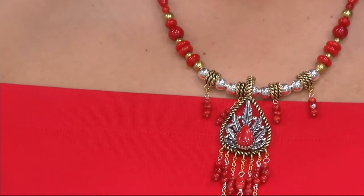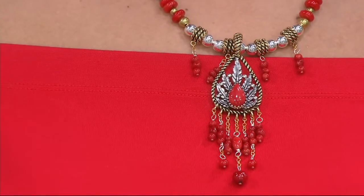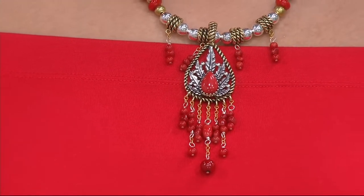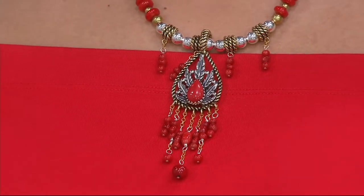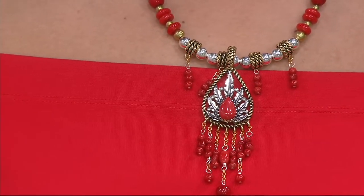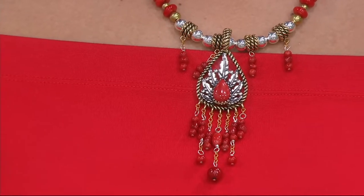It's a statement necklace with the drops creating that fringy feel, which is really fun. It is salsa — you can salsa dance in this one. And then to have the fringe dropping from that shield, it almost has a dream catcher feel to it. We love that because dream catchers only let the good dreams through to your heart — all the bad dreams get caught, and when the sun rises, they just melt away.